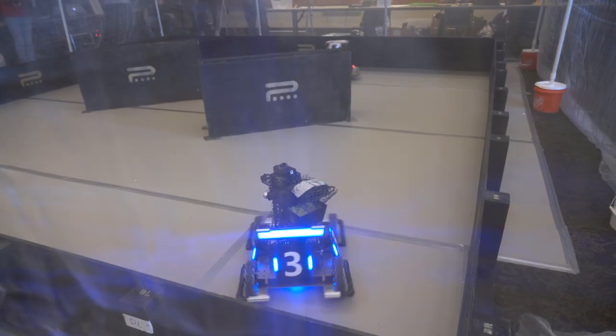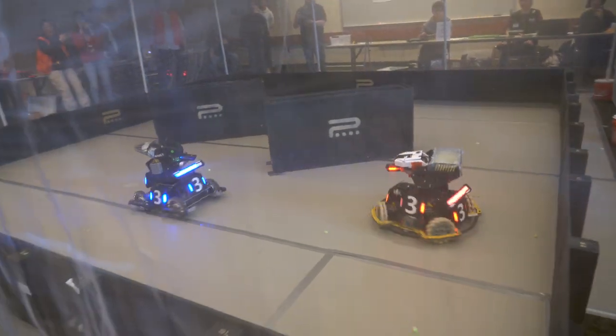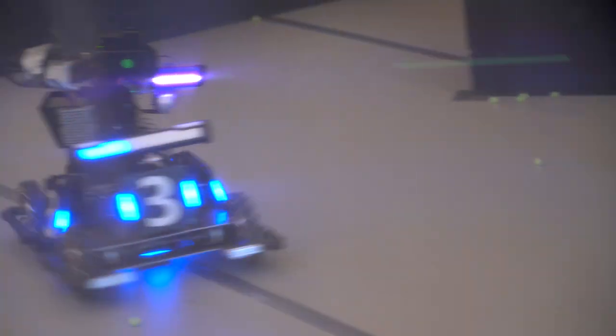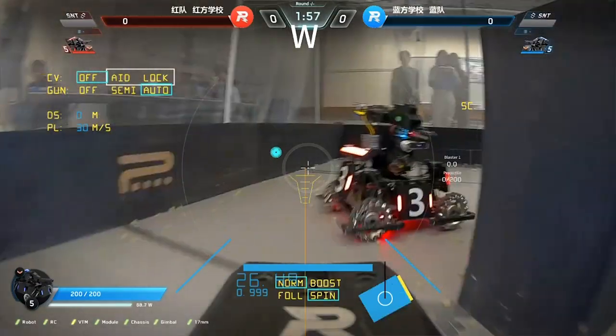In the US competition there are two different types of matches. We have a 1v1 match on a smaller field where we have two robots with a couple dividers, and the goal is just to eliminate the other robot. But the 3v3 competition can be a bit more involved.